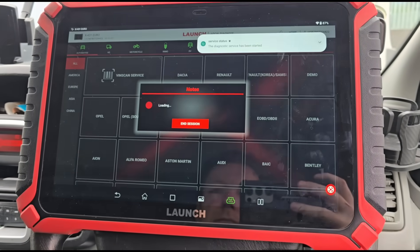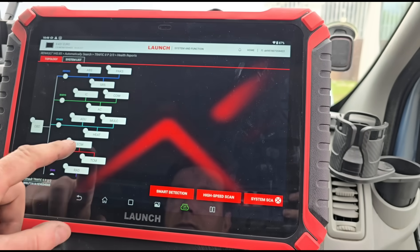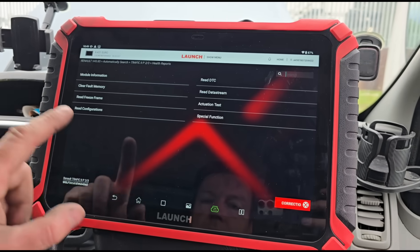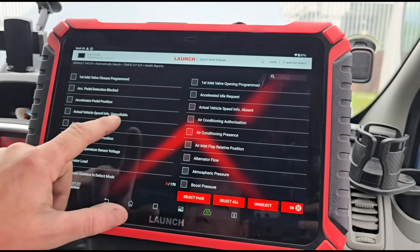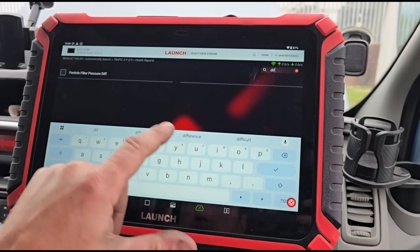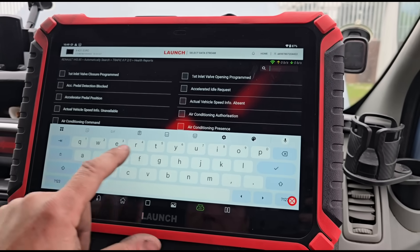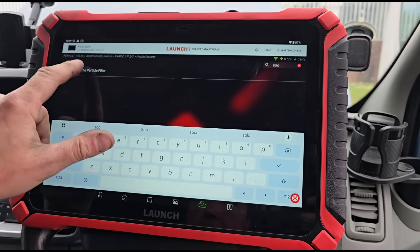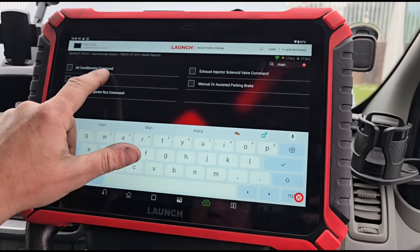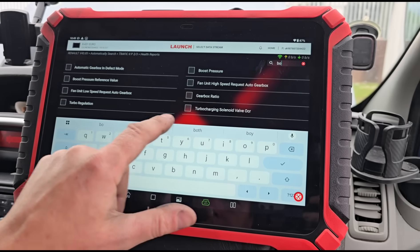If we go in as a Renault, this comes up as a Renault Traffic 2. If we look at the ECM data stream and look at the same information — differential pressure, soot — on this one we also get the manifold pressure, which is a bit more helpful. And you can get the boost pressure too.